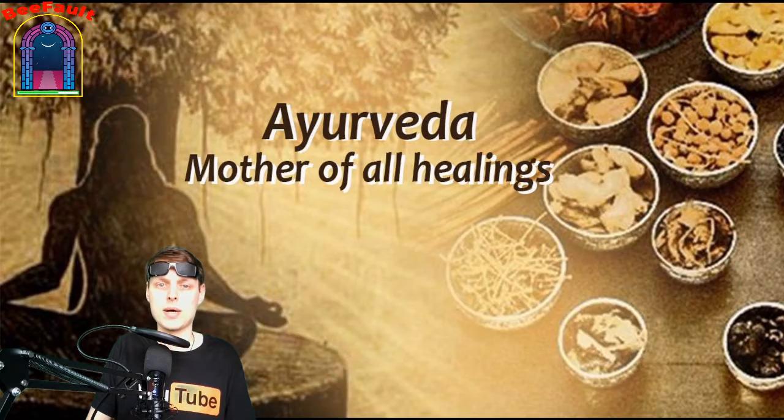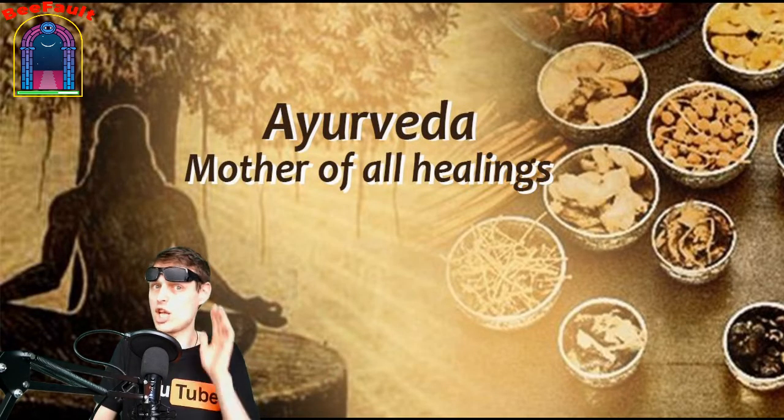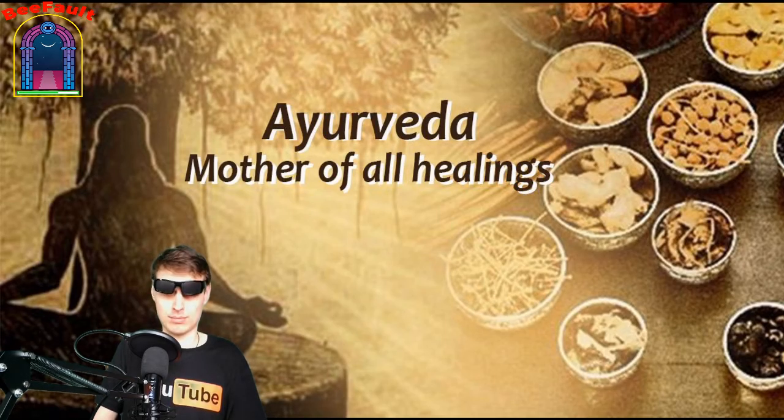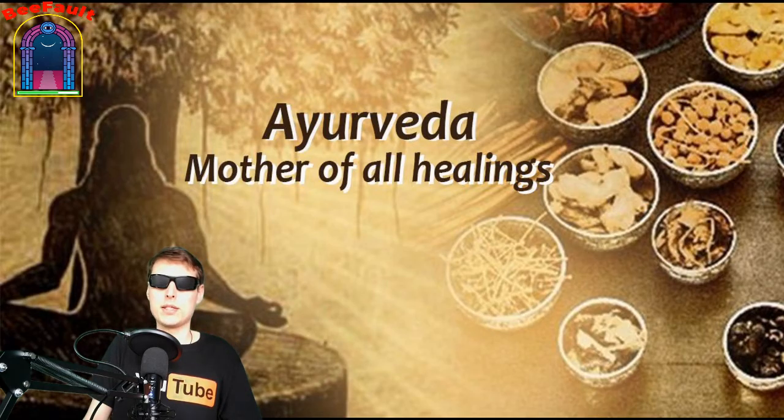The word Ayurveda in Sanskrit means knowledge of longevity, or simply the science of life — medicine, but more natural. It covers treatment of problems with nose, mouth, ears, and eyes; keeping the body and mind youthful; methods of conceiving a child and choosing a gender; problems with infertility, sexual pleasure, and transformation of sexual energy into spiritual. There are topics about epidemics, toxins, and surgical techniques as well.